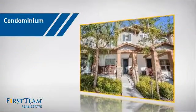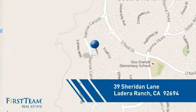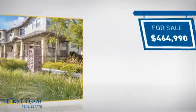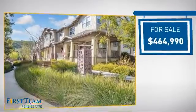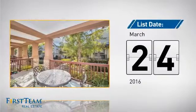This condominium is a great choice for those who want the privacy and easy maintenance of condo living, and it's located in this area. Currently listed at just under $475,000, it just went on the market this month.